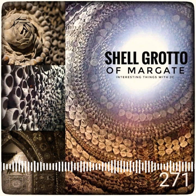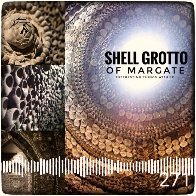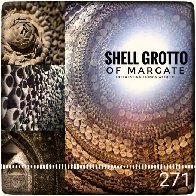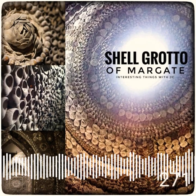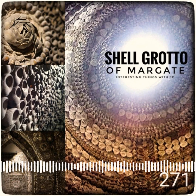A further S-shaped passageway leads you to a rectangular-shaped room with vaulted ceilings. Part of the walls here were accidentally destroyed in the World Wars. A total of 4.6 million shells were used to decorate the 2,000 square foot space, and the way the shells are arranged in decorative patterns is reminiscent of a Neptune-like shrine — a Davy Jones hideaway of sorts.